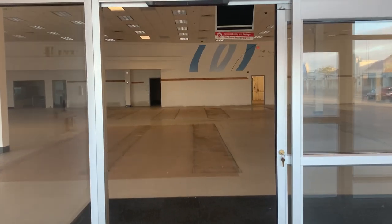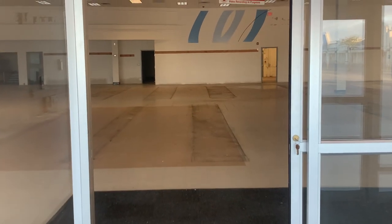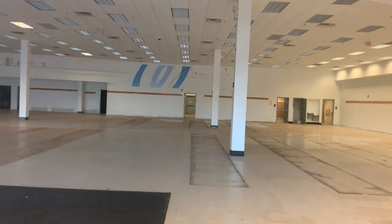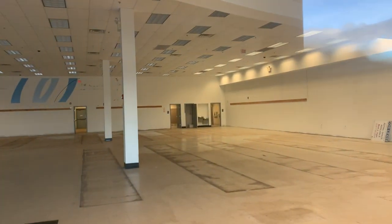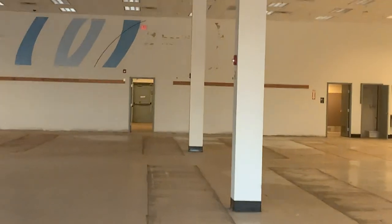You can see where they had the aisles and shelves — the marks are still left behind on the floor. Let's go to the other side to get a better view. The bathrooms are all the way in the corner over here, with the water faucets.